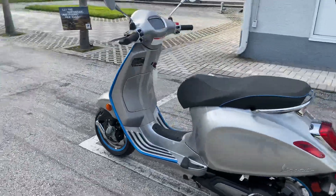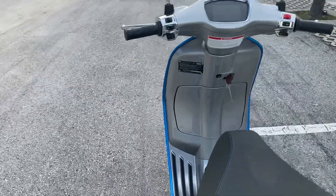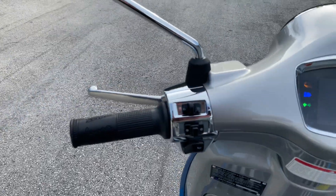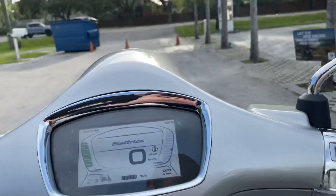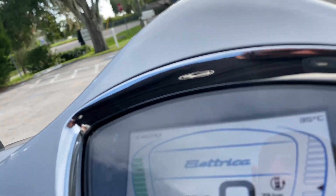Here we have Vespa's electric scooter — this is a Elettrica, probably really severely mispronounced. Pretty cool little scooter. Got to play around with it just a few minutes ago for the first time. That's the opening TFT screen, trying to learn how to get it ready.